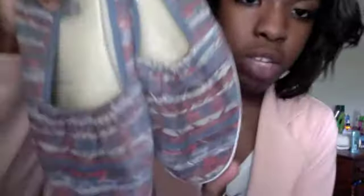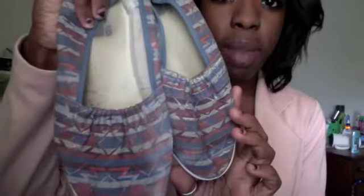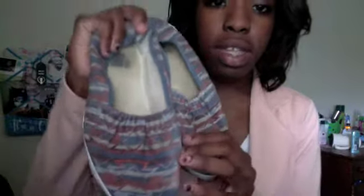The next pair are another pair of flats with a tribal print. I got these at Urban Outfitters — they're really nice and have a little stretchy thing. I didn't buy them for a special occasion, I just wanted them. They were pretty cheap, about $18.